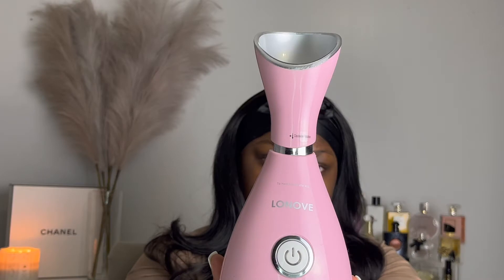Hey guys, welcome back to my channel. If you're new here, my name is Shanice, welcome. Today's video is going to be my at-home facial routine. This is what I do whenever my skin just needs an extra pick-me-up or I have a breakout like I do today — I see that big pimple on the side of my forehead. If you guys are interested in seeing this video, just continue watching.